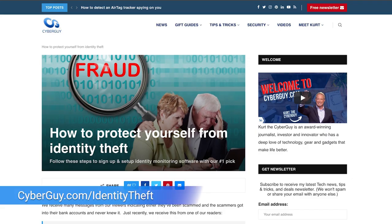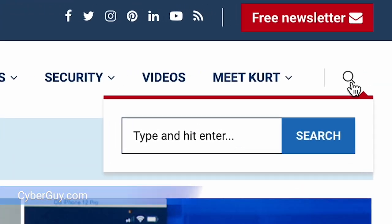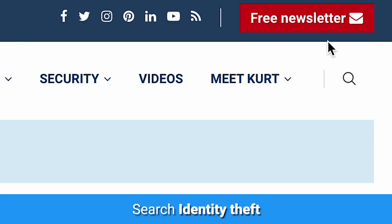Want to learn how to protect your identity? Head to cyberguy.com/identity-theft or simply head to my website and search identity theft. And while you're there, sign up for my free newsletter.